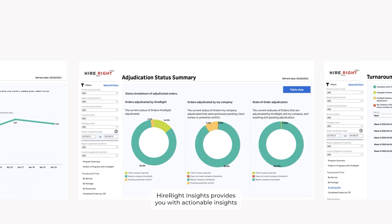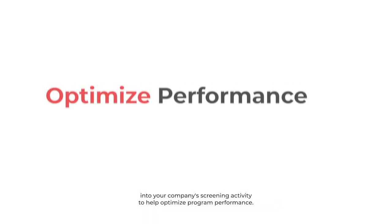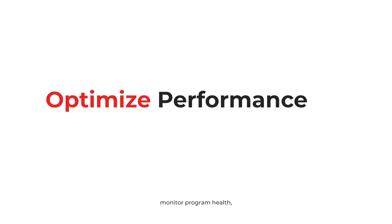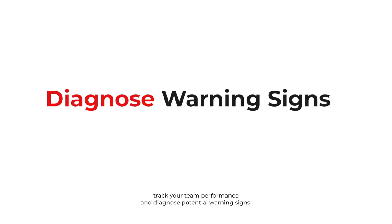HireRight Insights provides you with actionable insights into your company's screening activity to help optimize program performance, monitor program health, track your team performance, and diagnose potential warning signs.